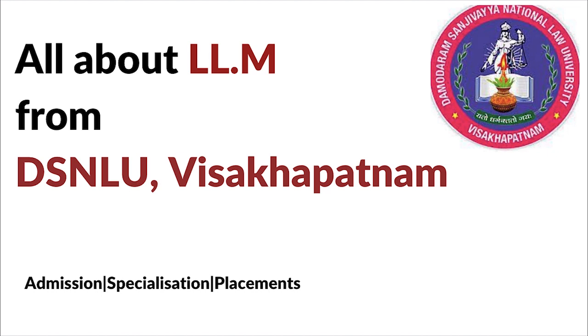If you have not checked out our previous videos, please look at them. We have made videos about the LLM program from all the national law universities, so you can check them out to know about their specializations, their intake, their fee structure, their placements, etc.